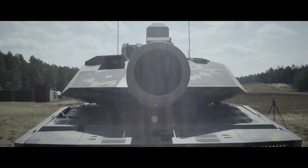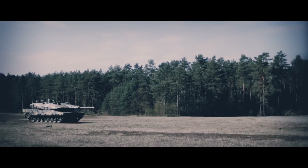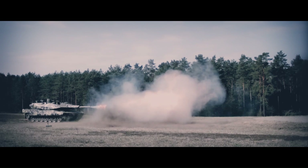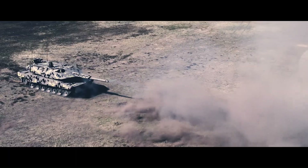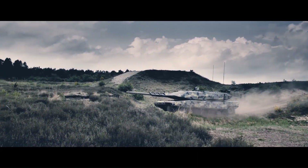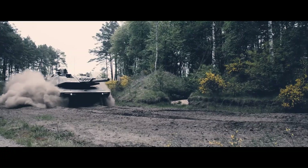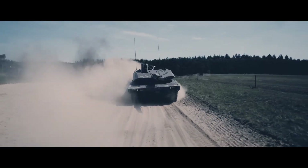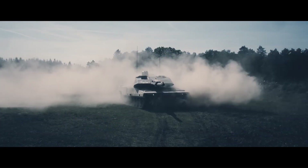At the heart of the Panther KF-51 is its formidable 130mm smoothbore gun, which provides superior firepower capable of engaging a wide range of targets. The tank's armor is designed using the latest composite materials and modular components, offering enhanced protection against both kinetic and chemical threats. The Panther KF-51 is engineered not only to excel in current combat scenarios but also to be adaptable for future challenges.